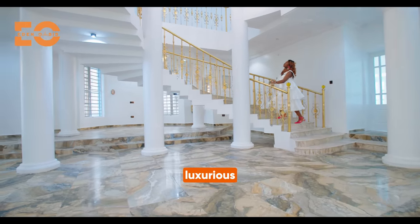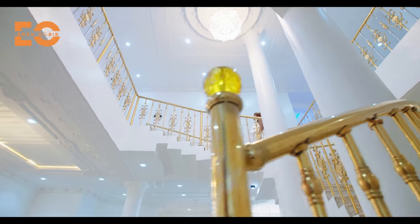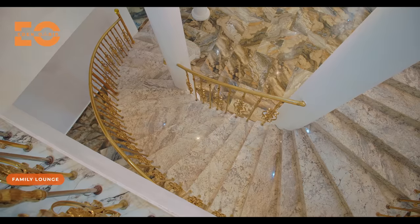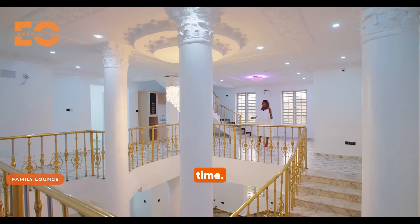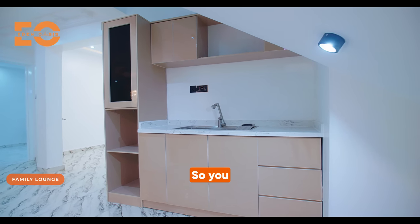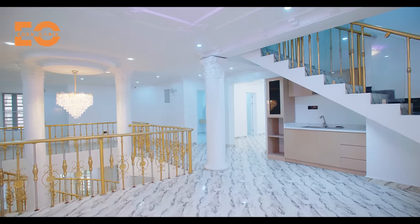Golden railings, luxurious chandeliers, and lavish finishings. Right on this floor is where you have the family lounge to have a great family time. You don't necessarily have to be in your royal living area to have a good time — everything can be done here because you also have a kitchenette on this side. We also have four rooms on this floor, and we're going to be exploring all of them. Let's go to room number two, which is right here.